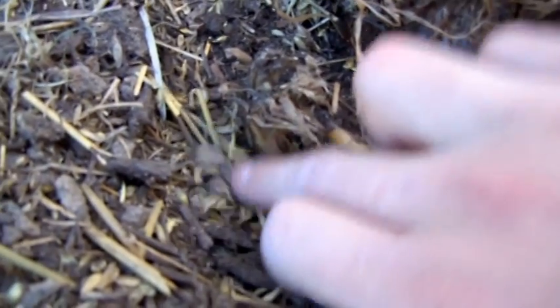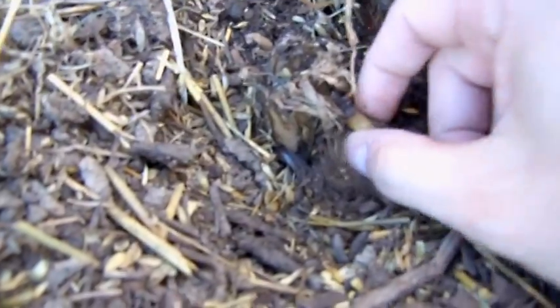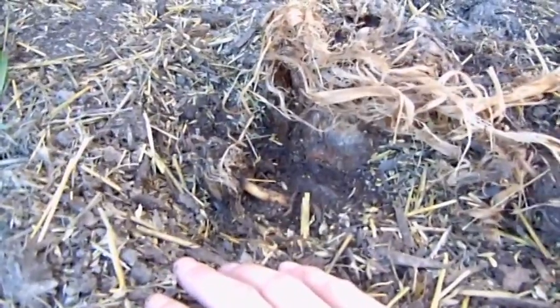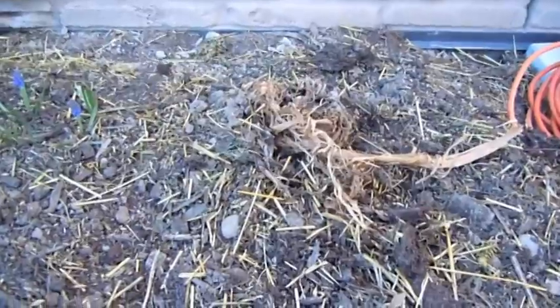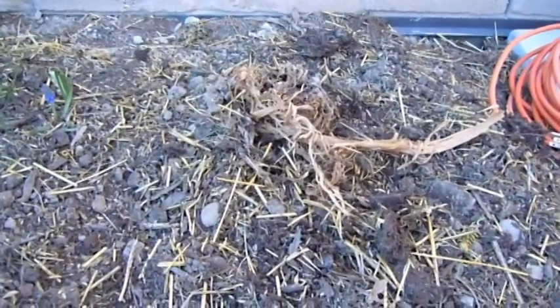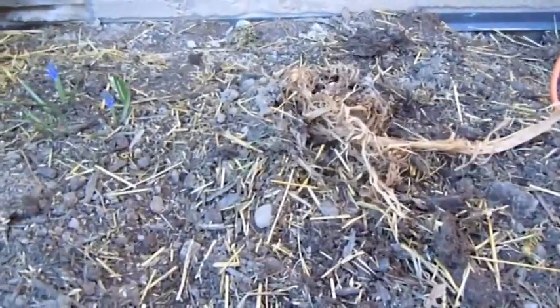Notice the white coloration there — it means that it didn't completely die. So this hardy banana will come back this year and hopefully be bigger than last year. Last year it got to be about 7 feet tall. That was my first year with it, so it got its root hold in and hopefully this year it will be much bigger than last.